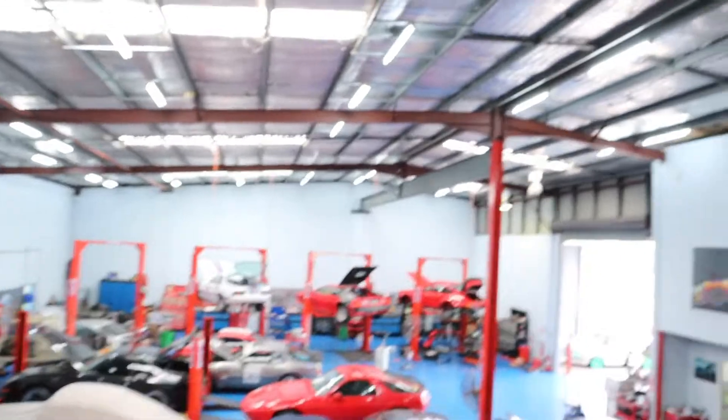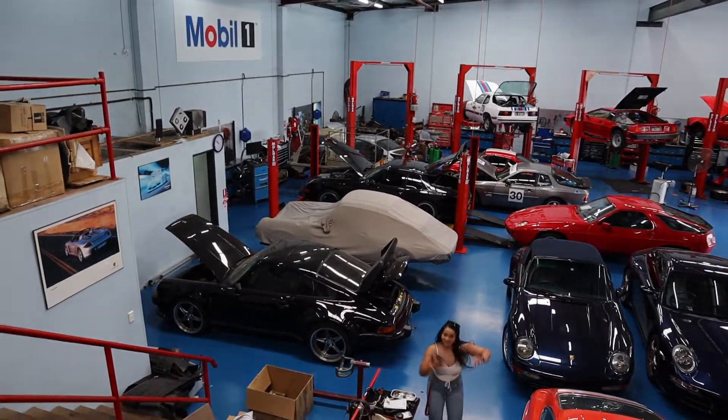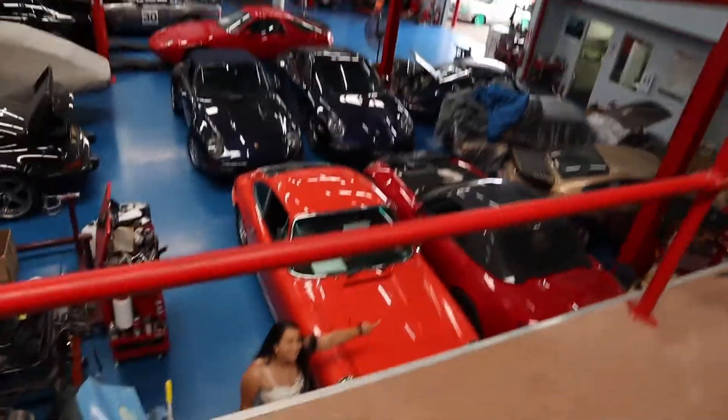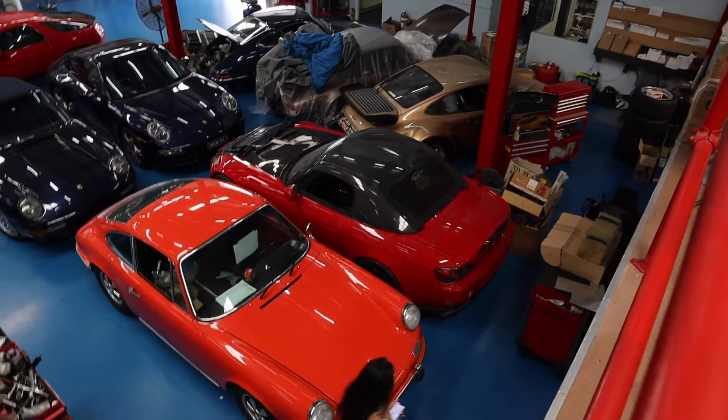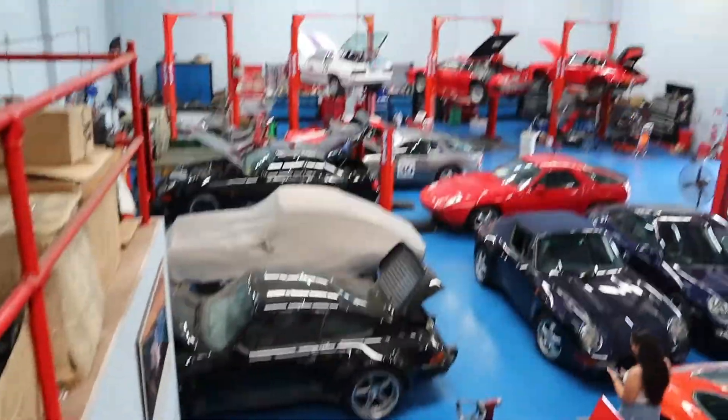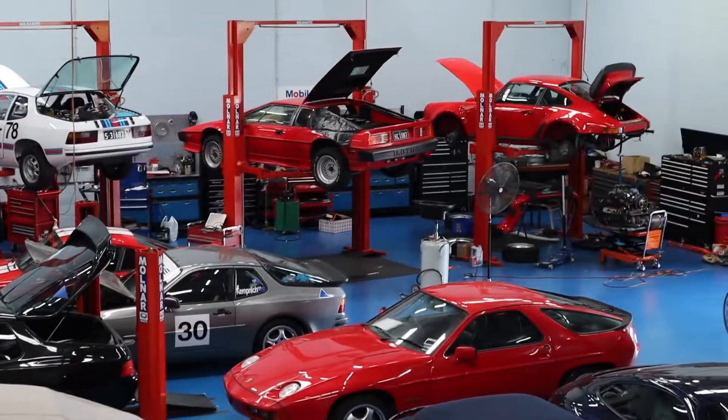So here we're inside the workshop. I came this way because I can stand up top to show you quickly before I take you for a close walk and show you what's actually here. Check it out — what they've got here today. This is the workshop. What's in here at the moment: a 930 Turbo, a Lotus up the top in the middle there, and god damn all these 911s.